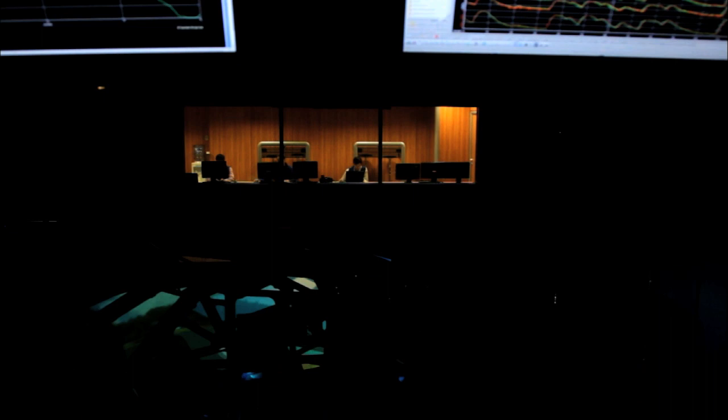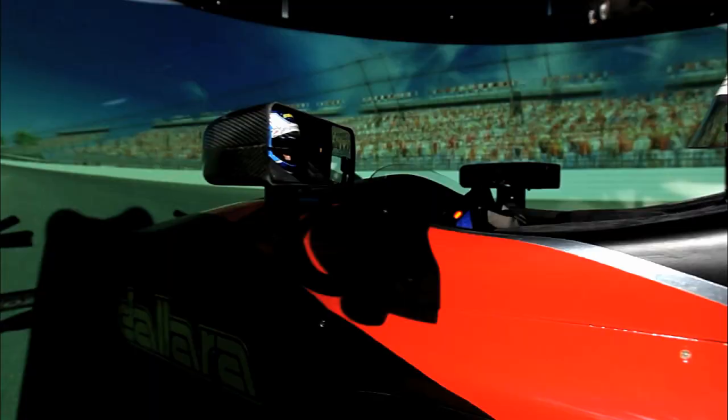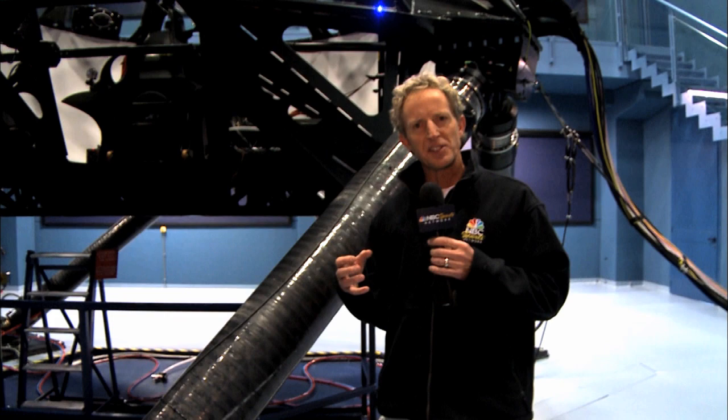Dallara and Ferrari did a joint project, but Dallara holds the patents on these actuating arms and on the projection system that gives you that real-life feel. You don't want to think about this as a super expensive driver experience — this is much more an engineering exercise about generating data.